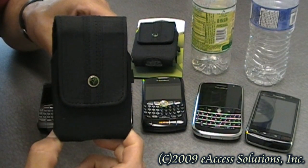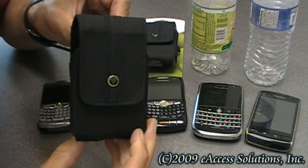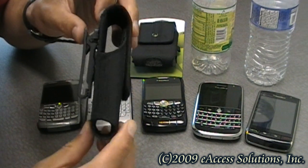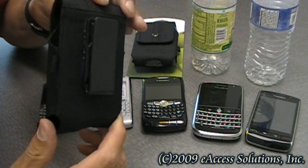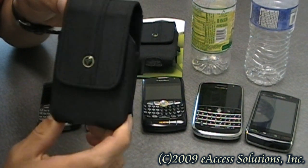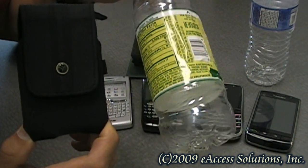This is a video overview of the EcoCase swivel holster for BlackBerry devices made by eAccess. This case is made of 100% recycled fabric. Each EcoCase had a former life as a common plastic bottle or a 2-liter soda bottle.